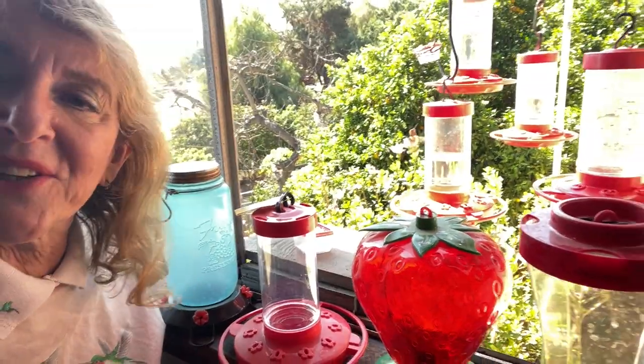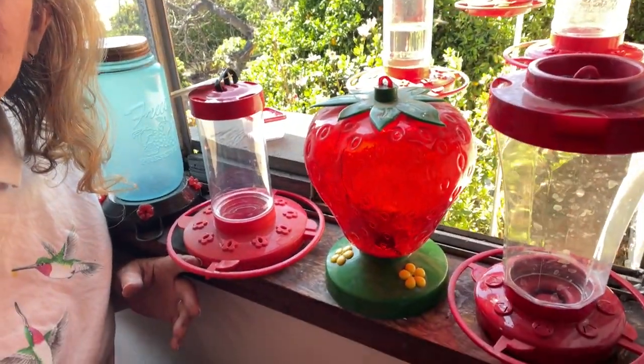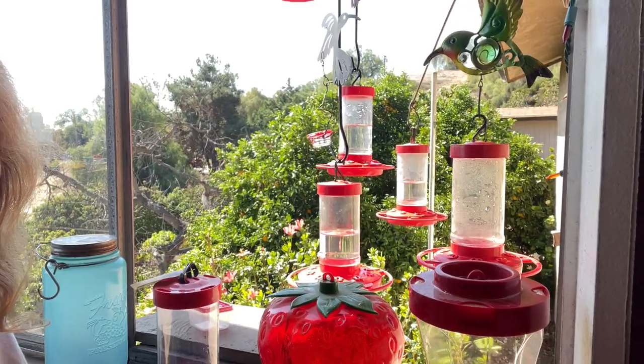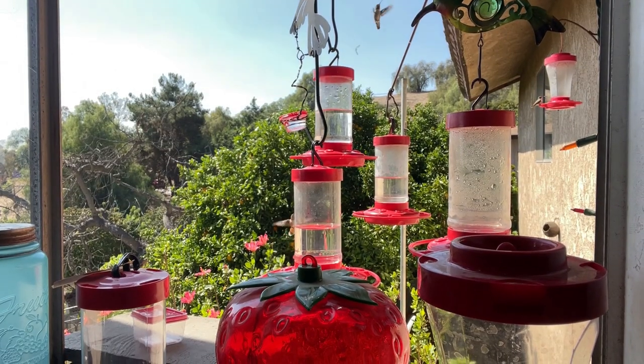Today I'm going to go over all the feeders that I've got — the ones that are good at keeping bees out and the ones that say they keep bees out but don't really. When you know this, you'll be able to keep the bees away from your feeders like I do.